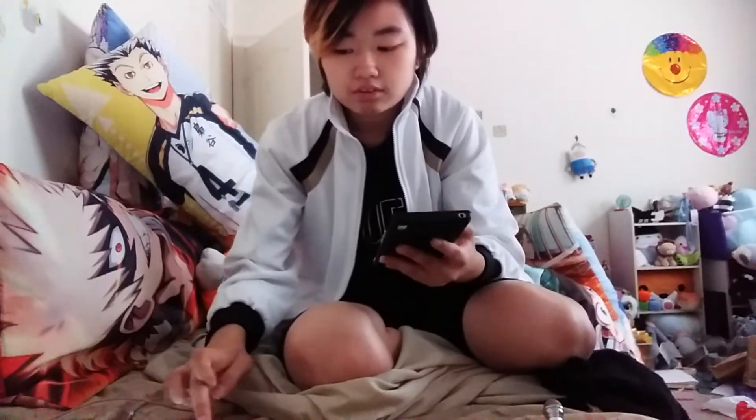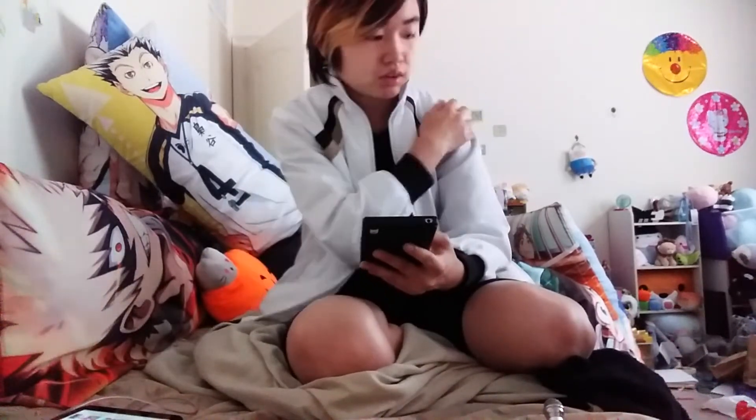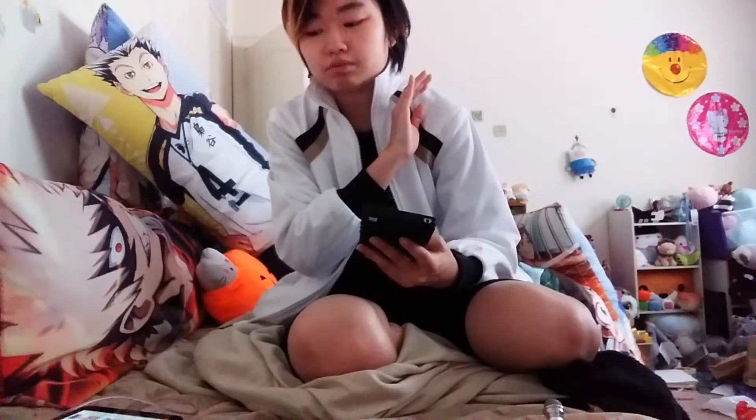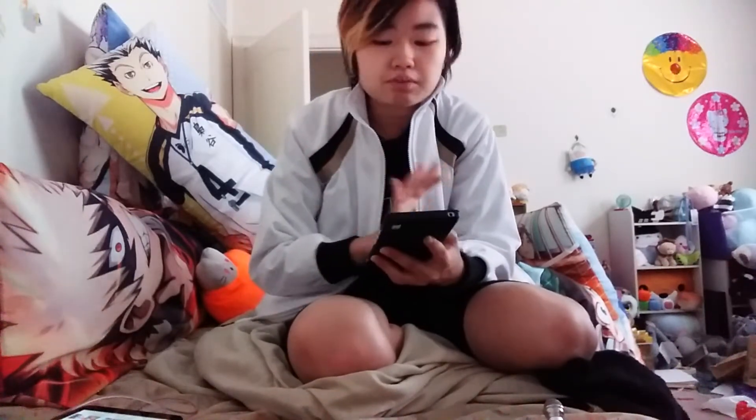I'll leave a link in the description for the jacket. I think this is more American sizing rather than Asian sizing, because for an extra small it's not extremely small on me. If it were Chinese sizing, an extra small would be way too small to even fit over myself, so there are clear differences between sizing conventions.